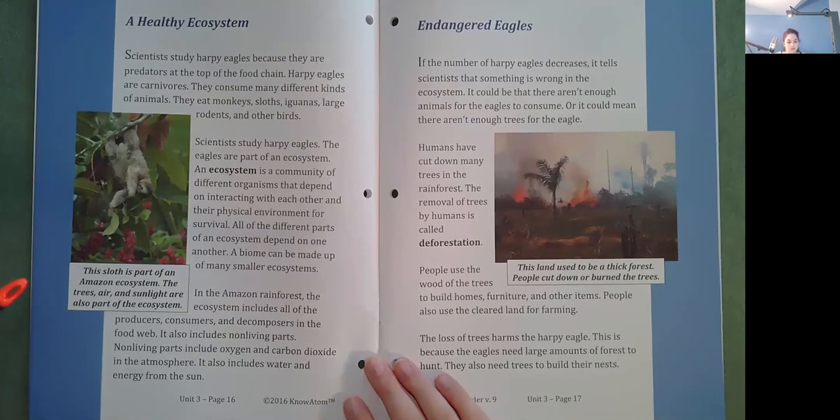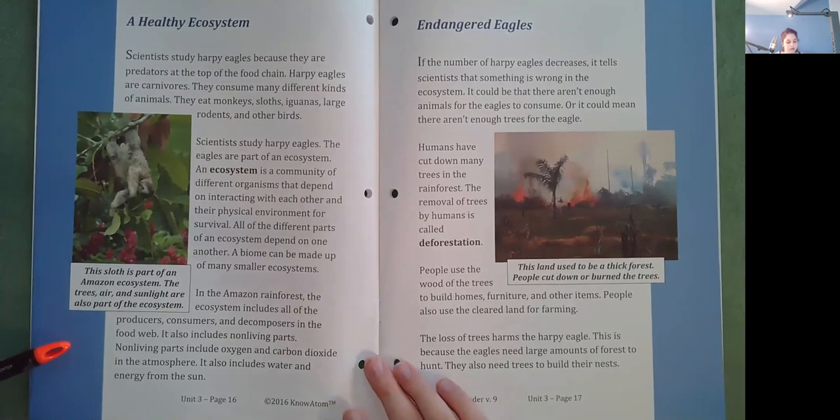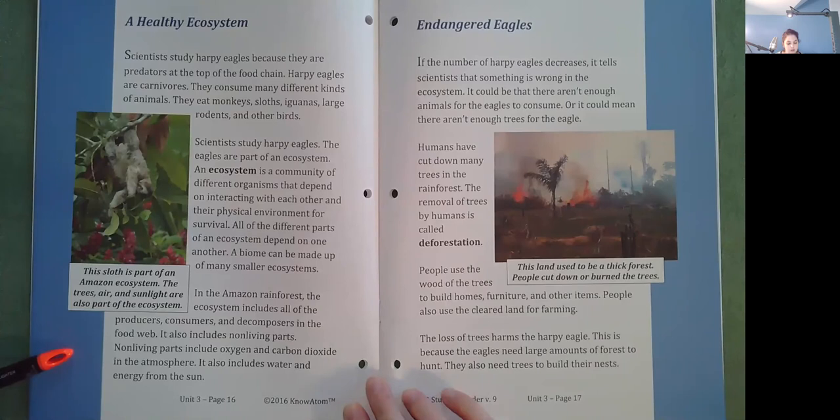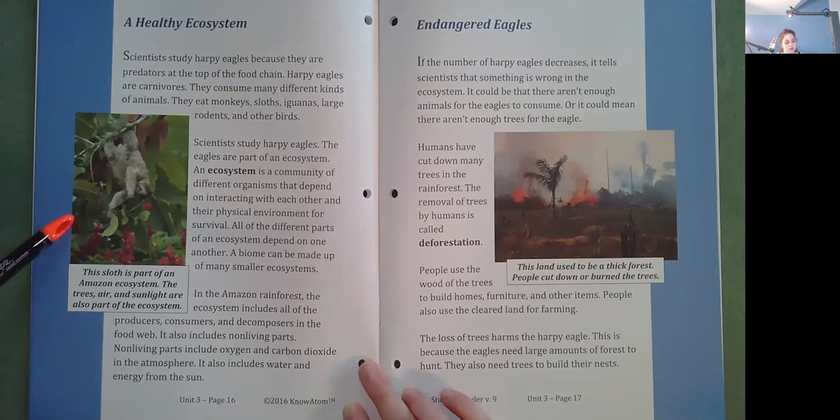In the Amazon rainforest, the ecosystems include all of the producers, consumers, and decomposers in the food web. It also includes nonliving parts. Nonliving parts include oxygen and carbon dioxide in the atmosphere. It also includes water and energy from the sun. This sloth is part of an Amazon ecosystem. The trees, air, and sunlight are also part of the ecosystem.